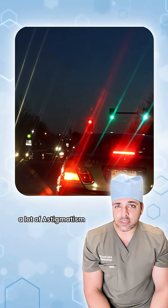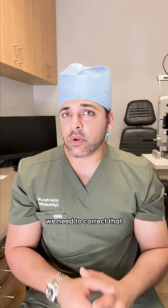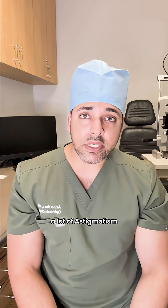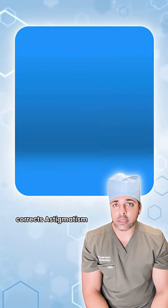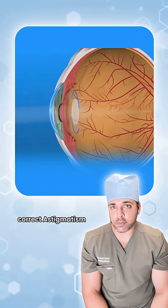If someone has a lot of astigmatism — where the eye is shaped more like a football than a basketball — we need to correct that in order to give the sharpest level of vision. For patients who have a lot of astigmatism, we typically will use what's called a toric lens implant. A toric lens implant corrects astigmatism very much in the same way that toric contact lenses would.